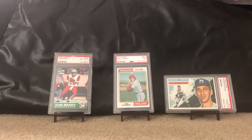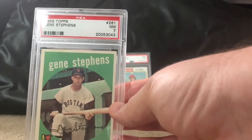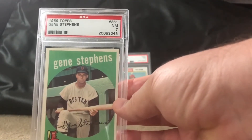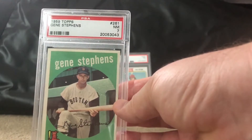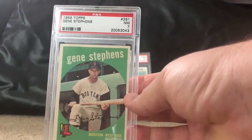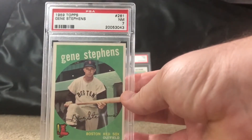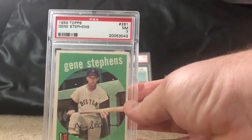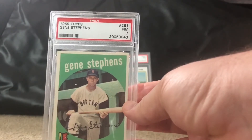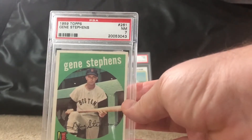Sticking with the 50s now — we've got a 1959 Topps Gene Stevens, Boston Red Sox player, at near mint 7. I definitely collect a ton of Red Sox; that is now my favorite team along with the Patriots and Tom Brady. If anybody's got anything to share, I collect commons, stars — you name it, I'll take a look.